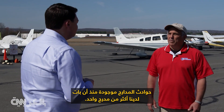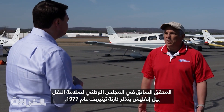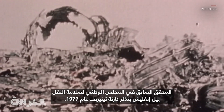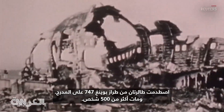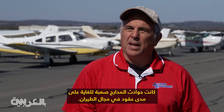Runway incursions have been around since we've had more than one runway. Former NTSB investigator Bill English recalls the Tenerife disaster of 1977, when two Boeing 747s slammed into each other on the runway and more than 500 people died. Runway incursions have been a pretty tough nut for decades in aviation.